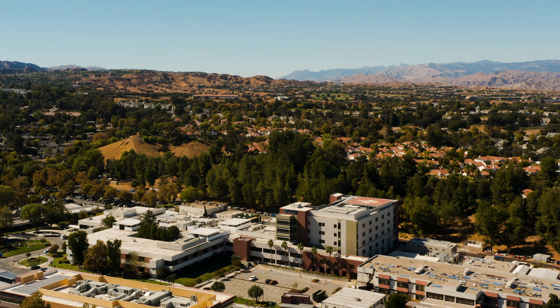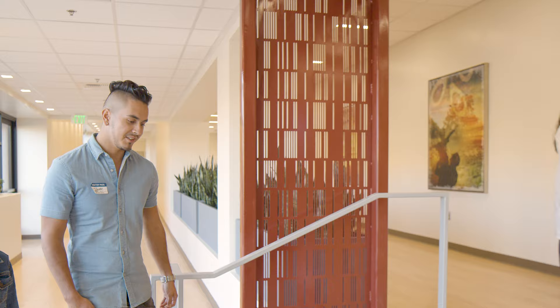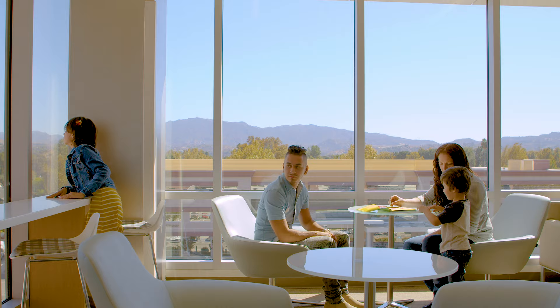Oftentimes we try to do too much to the interior environment, and when you're in a setting that's so beautiful — that area with the rolling hills — you really want to just celebrate that. Research shows how important natural daylighting is, and I think people just feel it when they walk in. When you get off that elevator and that's your waiting room with all of those windows, it feels good, and you don't feel anxious.